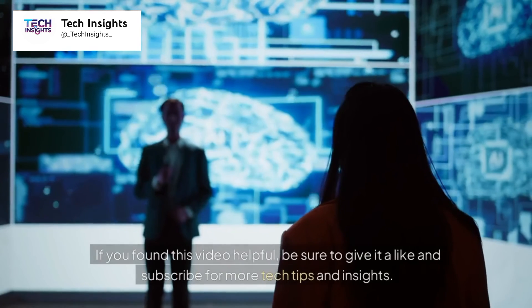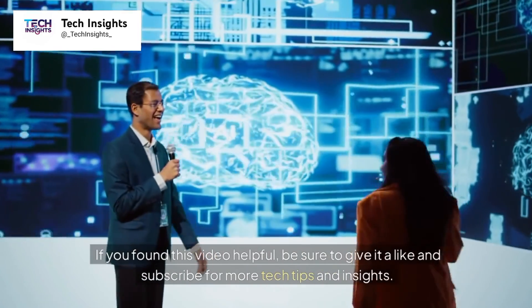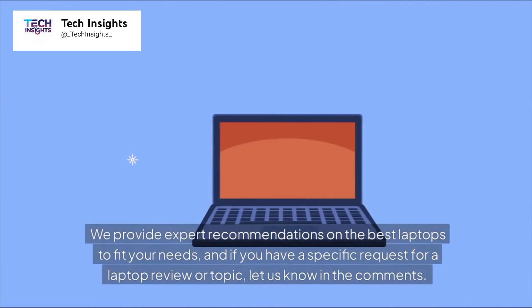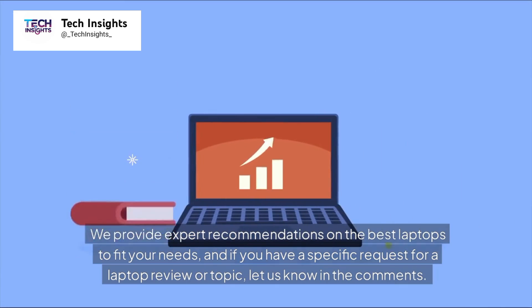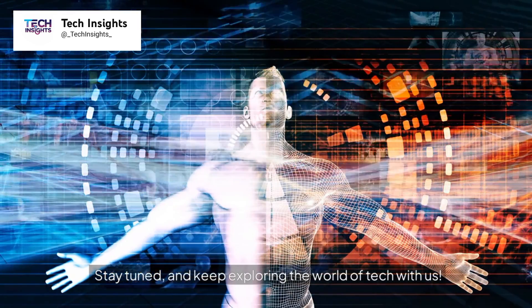If you found this video helpful, be sure to give it a like and subscribe for more tech tips and insights. We provide expert recommendations on the best laptops to fit your needs. If you have a specific request for a laptop review or topic, let us know in the comments — stay tuned and keep exploring the world of tech with us.